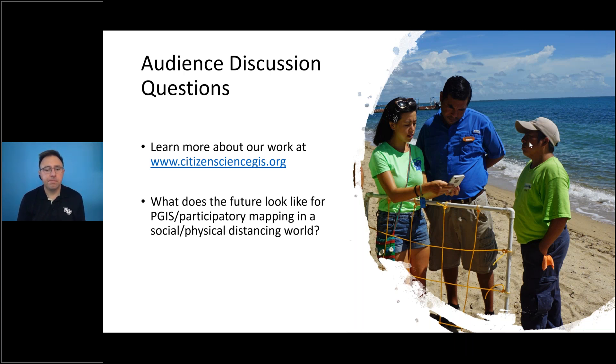We are at the top of the hour. Thank you very much for your contributions and for listening. Thank you, Dr. Tim Hawthorne, for sharing your activities with community-based research and the REU program in Belize. This session has been recorded and will be made available on the symposium website shortly. Have a great afternoon, everyone. Take care and be safe.